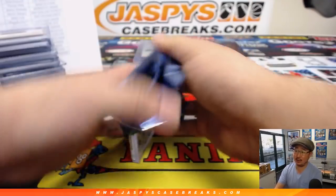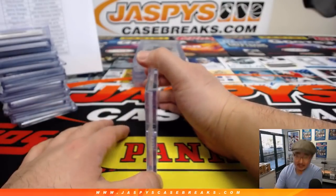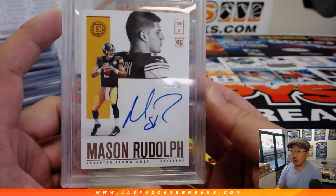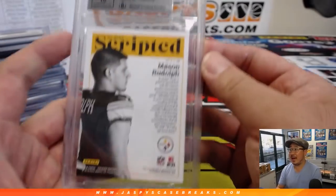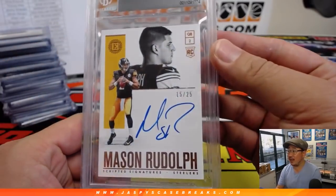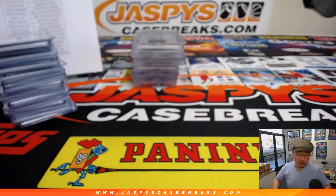And the last one — good luck. It's a 9, it's a 10 — it's another Mason Rudolph, 15 out of 25, 9/10 scripted autograph. And there you have it, ladies and gentlemen. Joe for jazbeescasebreaks.com — a great break in the books. More in the store, check it out. We'll see you next time for the next break. Bye-bye.